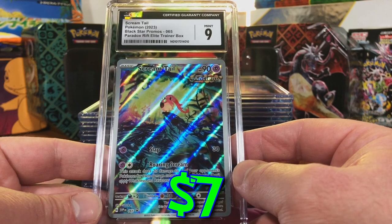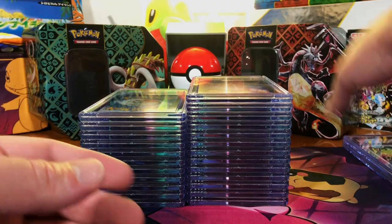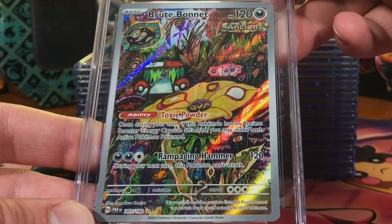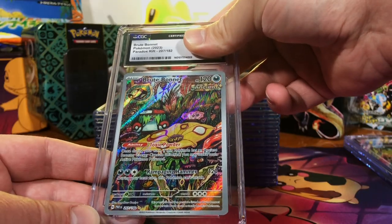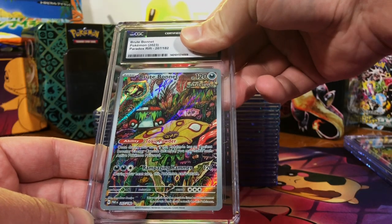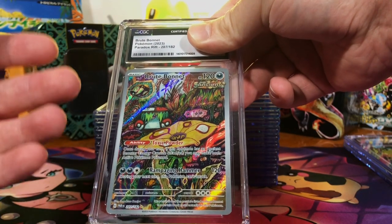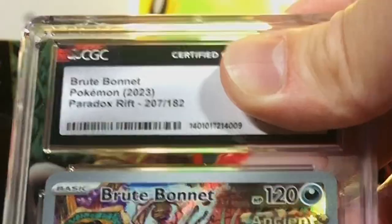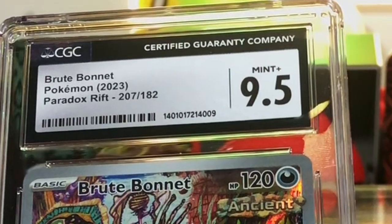Let's go for nines and tens today! That crazy-looking Brute Bonnet from Paradox Rift, the Illustration Rare — I don't even know where the Pokémon is. I always thought this was a strange artwork, but it's one of those beautiful oddities. This has got to be a 10.